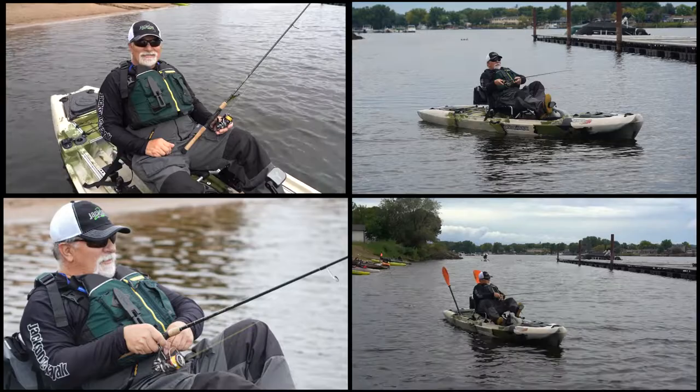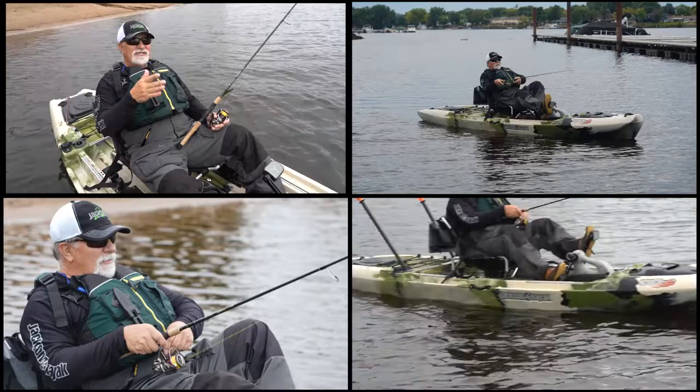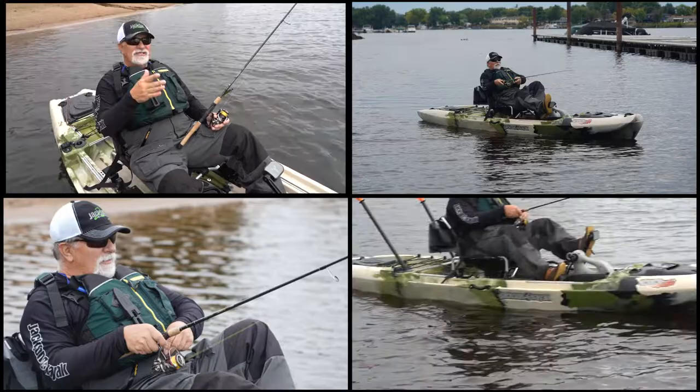I'm a big river fisherman, and with the kayak you can get into spots that other people can't — shallow water. You can pull up into an eddy, work seams, work the current flows. I fish with a lot of hair jigs and finesse jigs, so I like to cast out and let my lures swing through the current. It's a natural presentation and it's worked really well for me.